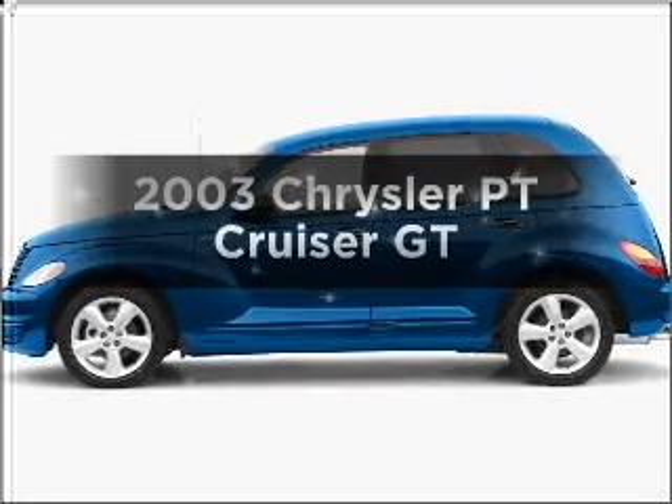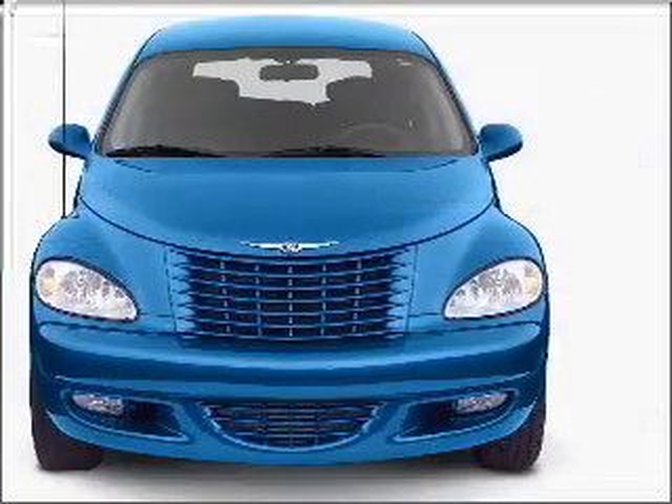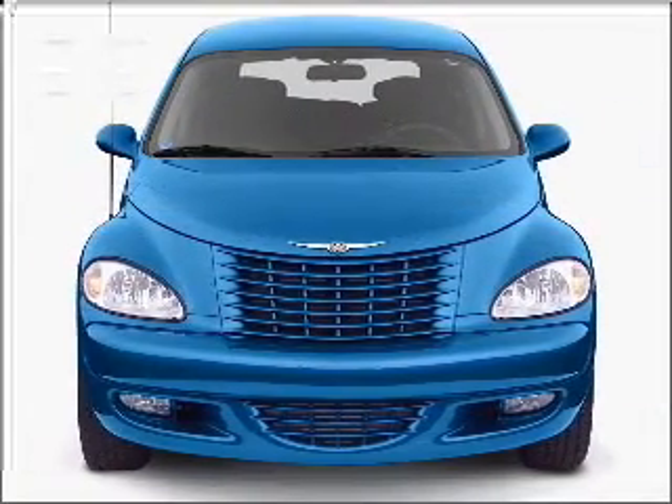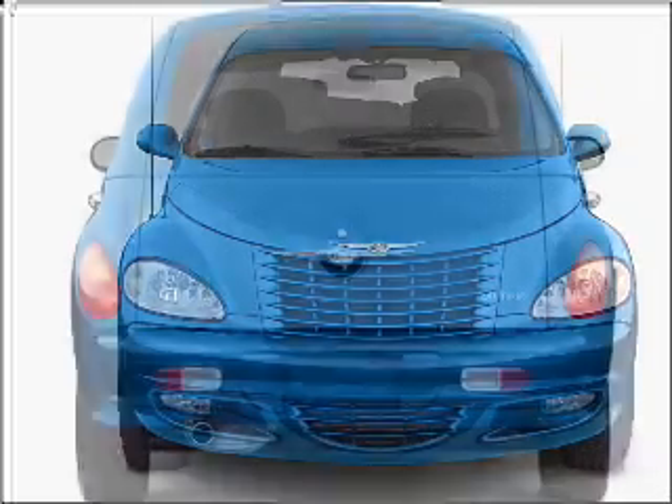Presenting the 2003 Chrysler PT Cruiser — this is the set of wheels you've been looking for. With an efficient four-cylinder engine connected to a smooth-shifting transmission, premium wheels lend a distinctive appearance.